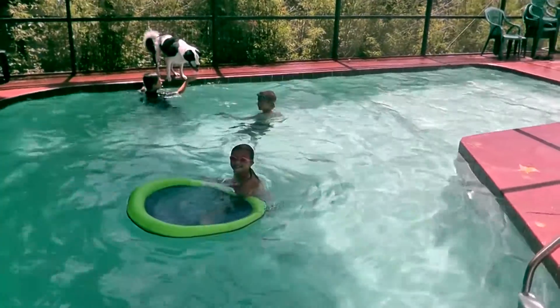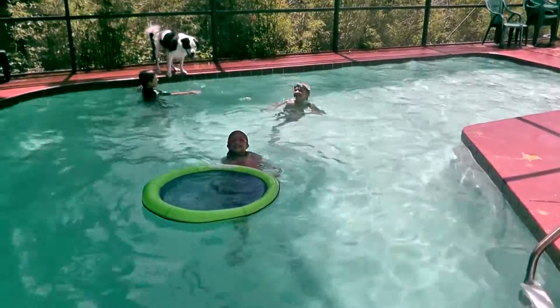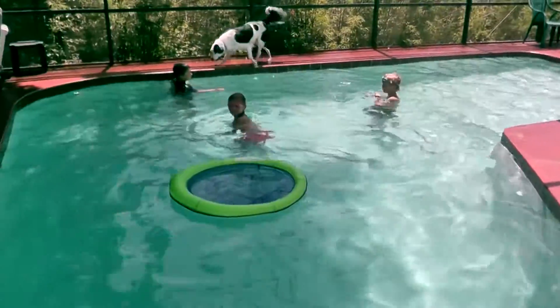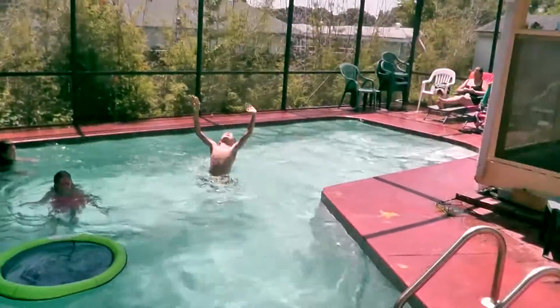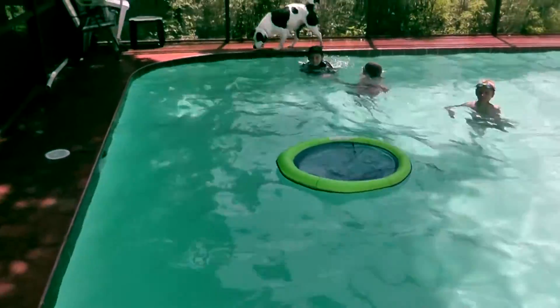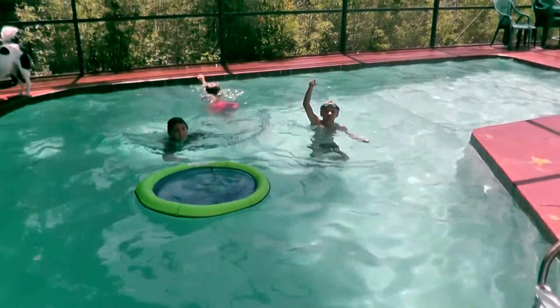Hey, this is Robert with Clean Pool Spa. It is July 1st, 2014, and we are out here by the pool — there are my two kids and their friend, and my wife is over there. I just wanted to show you this pool; hopefully you'll recognize this. If you don't, I'll put the link up there.